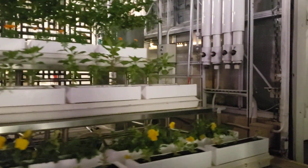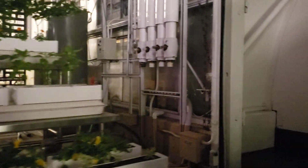In our lab, Epcot scientists are working with the U.S. Department of Agriculture on a number of innovative projects. The goal of these efforts is to produce highly yielding and better crops.